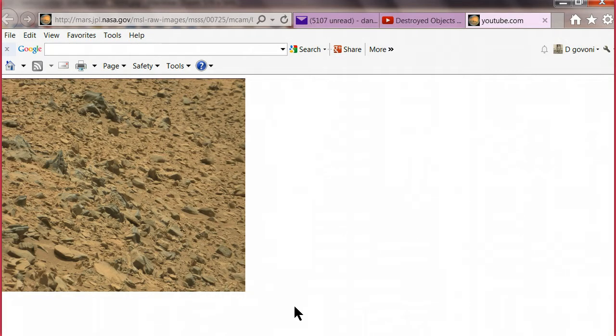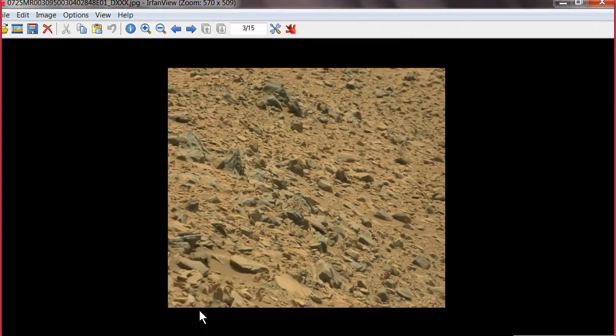Hey folks, this is Dan from RealityChange. I gotta say kudos to 'What's Up in the Sky' for finding this picture. I don't know what the perspective is on this or whatever, but there's a lot of really good stuff in here. I've got it all loaded up right here on my viewer.